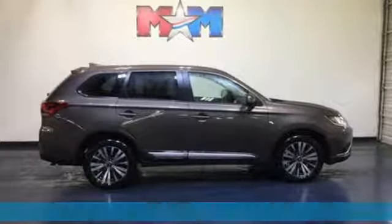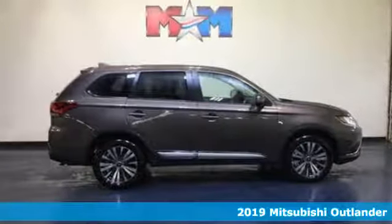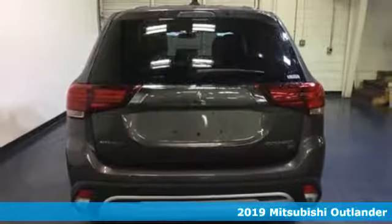It's a new 2019 Mitsubishi Outlander. Get into something different. Mitsubishi has what you're looking for.